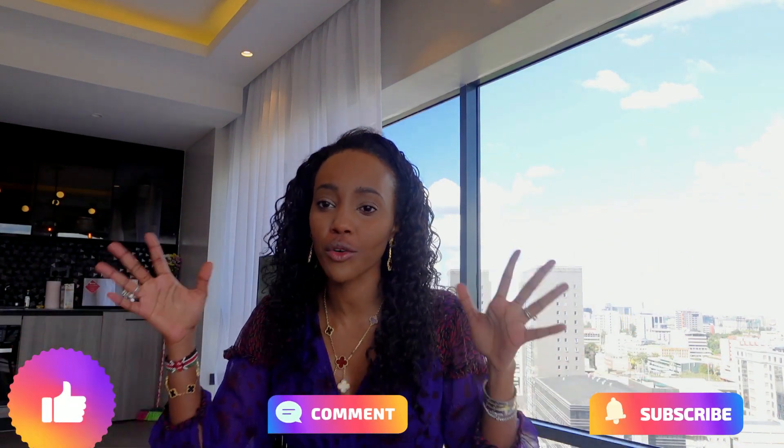Hi guys, welcome back to my channel, welcome back to Dolly's World! Today we're going to talk about a few staple things that you need in your closet always. I have been wearing these few items in my closet to death — literally to death — and I just feel that everybody needs these items. They're basic, they're clean cut, and they're just easy.